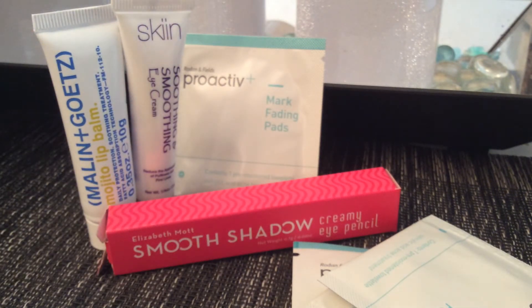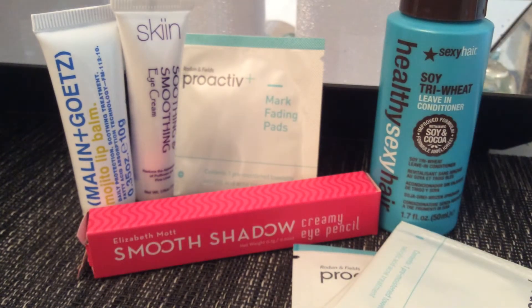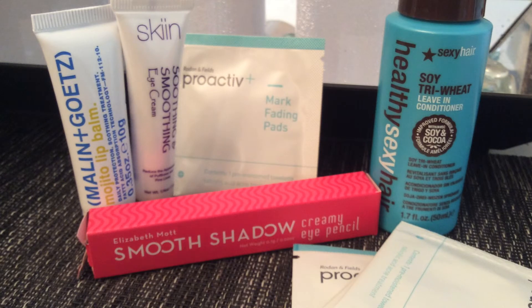So we got those, the Elizabeth Mott pencil, the eye soothing cream, the lip balm, and the Healthy Sexy Hair conditioner — that's what I got for this month. Not amazing or exciting, but still products I'm going to give a try. Let me know what you got in your bag this month and if you liked it. If you aren't signed up for Ipsy, you can use my referral link in the description box — I'd greatly appreciate it. Thanks for watching and I'll see you next month with the February Ipsy bag!